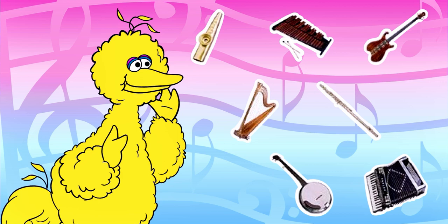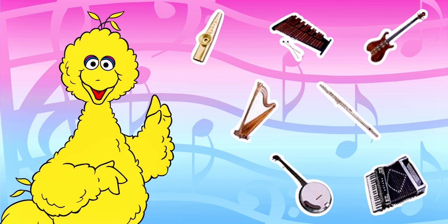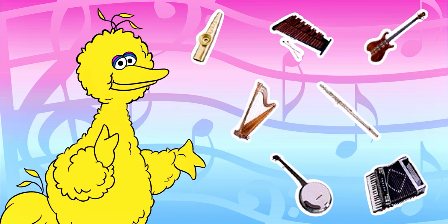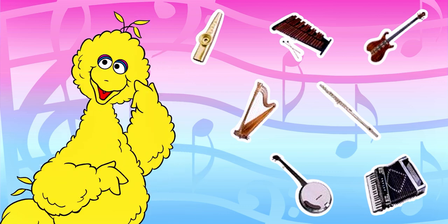Ernie! Ernie! Have you seen Ernie? Let's see if I can remember the clue. I think he's hiding behind something that makes music. That's right, that makes music. Then why isn't Ernie hiding there?